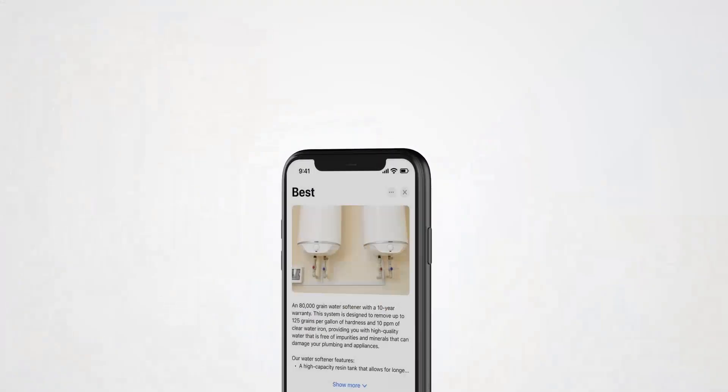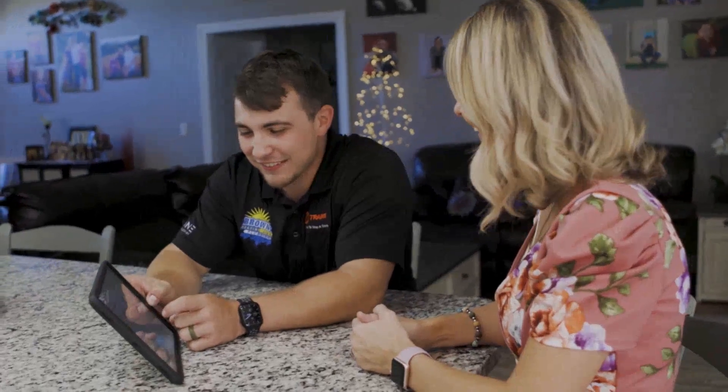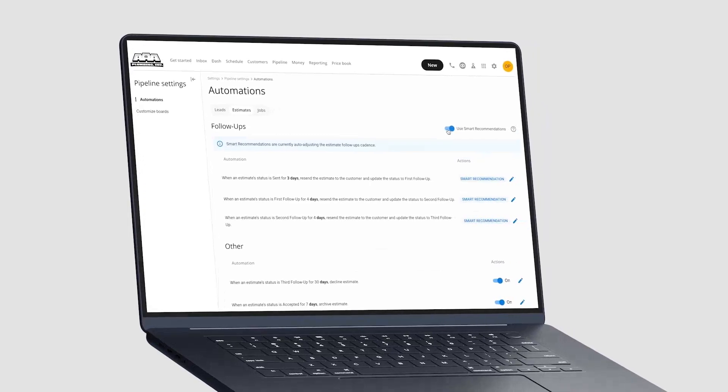Now available on any mobile device is our sales proposal tool. Close and upsell larger jobs with good, better, best options and with flexible payment choices. It's just super clean.